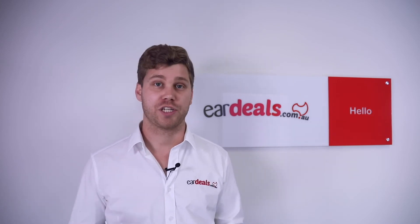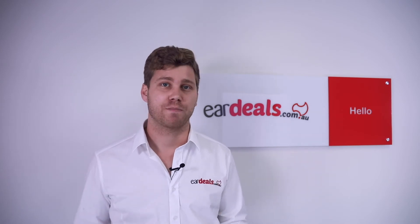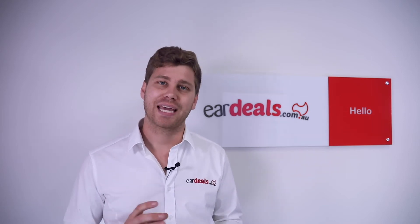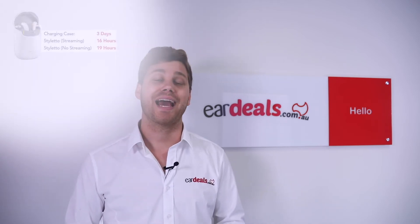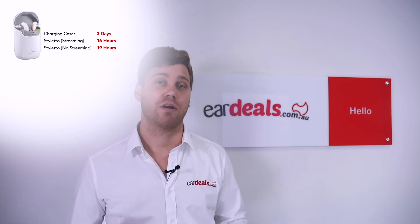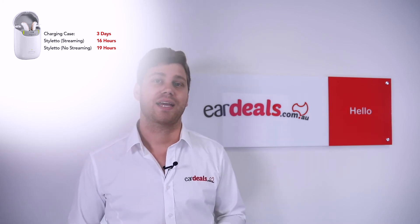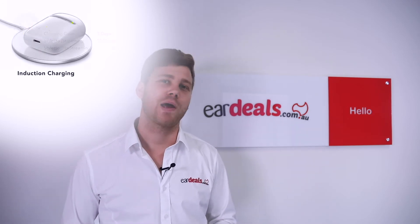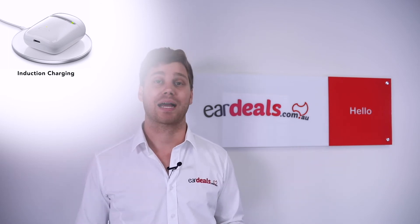For example, if you're out on a fishing trip and your hearing aids run out of battery, simply put them in the charged case, close the lid, and the case will charge your hearing aids. The case provides three days' worth of use. The hearing aid itself gets up to 19 hours without streaming and 16 hours with streaming. The case has indicator lights to show how much power it has.